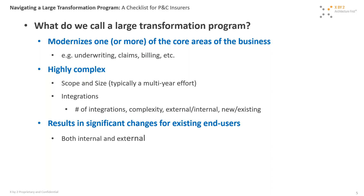The last but certainly not least characteristic is that any transformation program you go through is going to have significant changes for current end users, both internal and external — both in how they interact with the systems they use today and in their standard day-to-day business processes and workflows. More often than not, these transformation programs will have significant changes in both aspects.